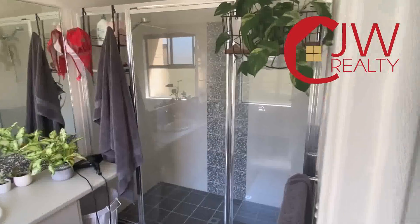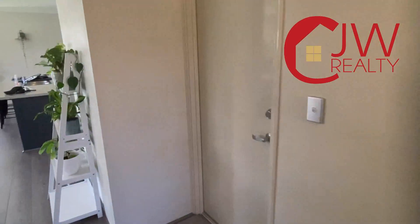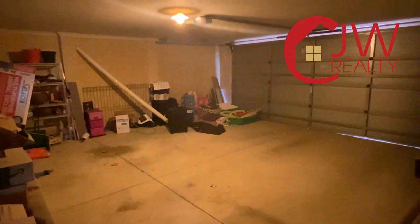Going around, heading straight into the master off the entry — there's a nice big vanity with a double shower in your ensuite. Out in the garage here, it's extra large.